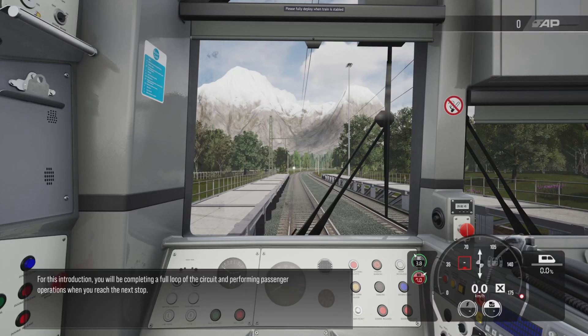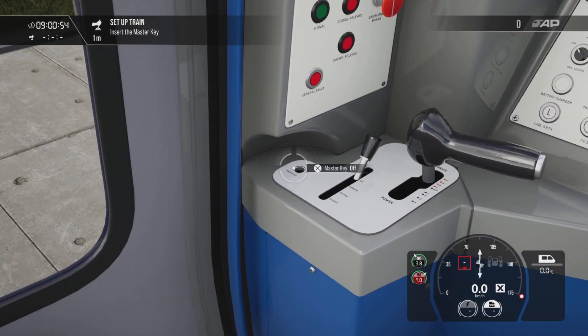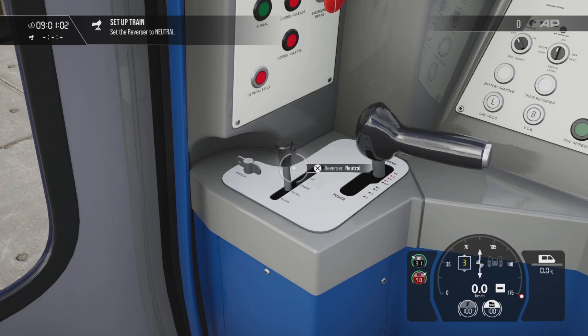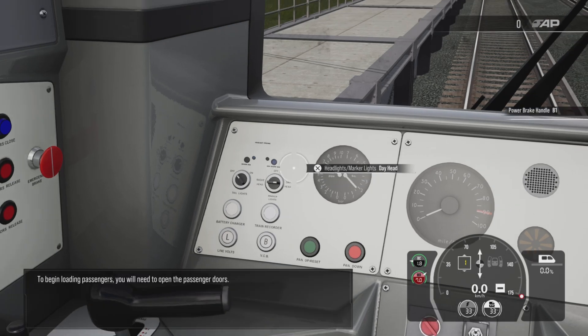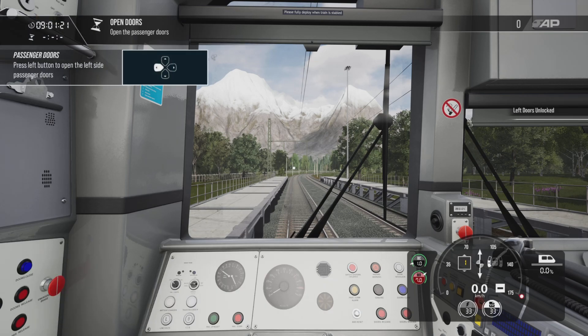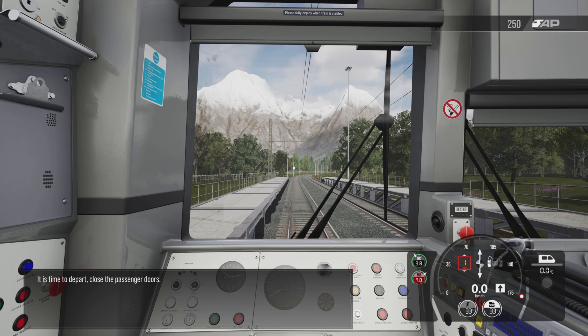For this introduction you'll be completing a full loop of the circuit and performing passenger operations. When you reach the next stop, let's prepare the train for departure. To unlock the control desk you will need to insert the master key. The reverser is used to determine the direction of travel. Set the headlights for normal operation — this will let others around you know that this train is operational. To begin loading passengers you'll need to open the passenger doors. It's time to depart — close the passenger doors.